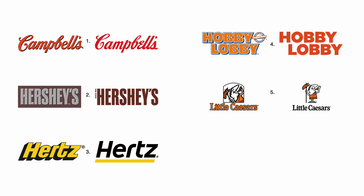Number four. Hobby Lobby's orange type with white halo, plus blue border and a shadow, made a very complex signature. Their simpler signature is so much easier to read.